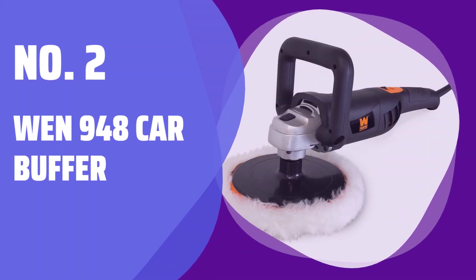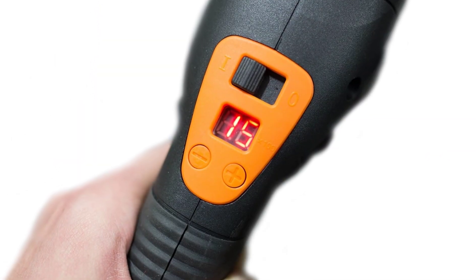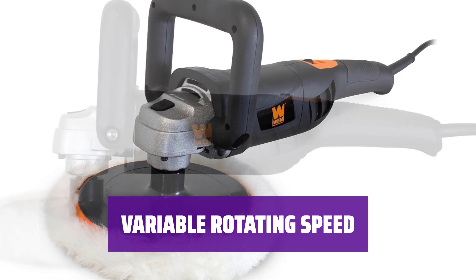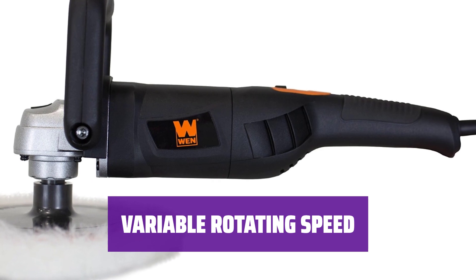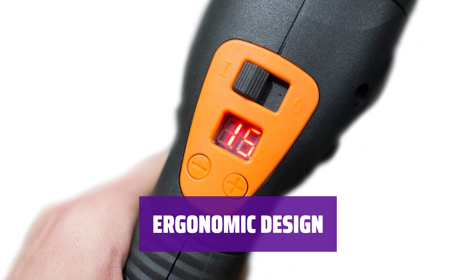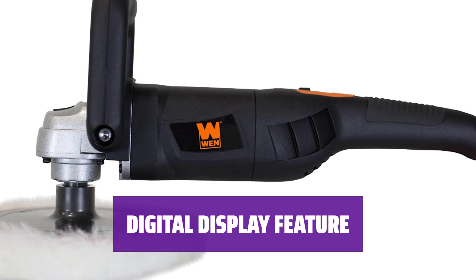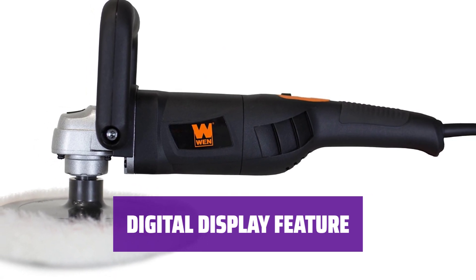Number 2: WEN 948 Car Buffer. Looking for a cost-effective car buffer? The WEN 948 is your best bet, priced under $50. Adjust the rotating speed easily, ranging from 1,500 to 3,500 RPM in 500 RPM increments. Enjoy comfortable handling with the ergonomic design, making car buffing a breeze. Stay informed with the rotating speed displayed on the digital screen for added convenience.